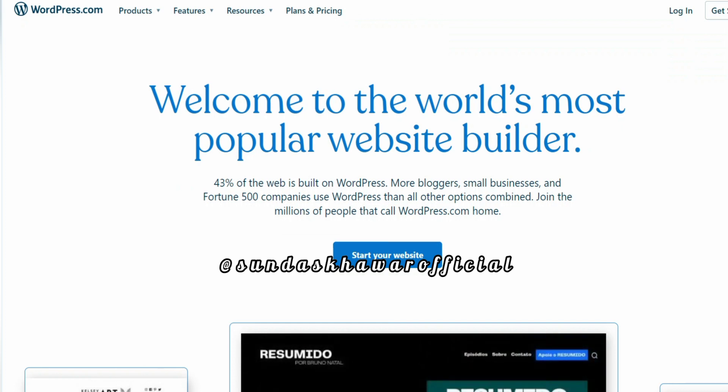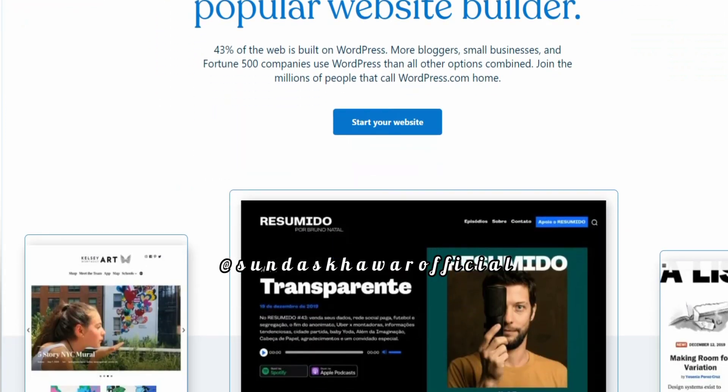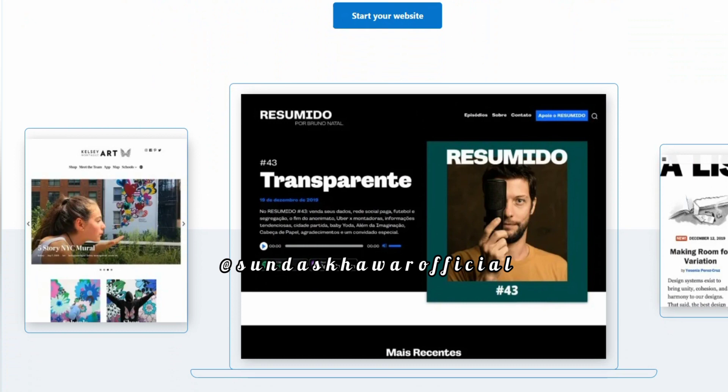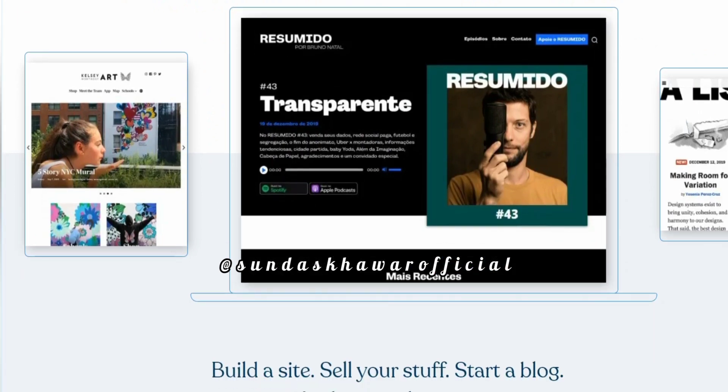There are different themes available to present the blog or website. WordPress also provides the compatibility of different plugins to make the content more readable and attractive to users and developers as well. WordPress is written in PHP and MySQL, meaning WordPress software needs these components to work on a system.